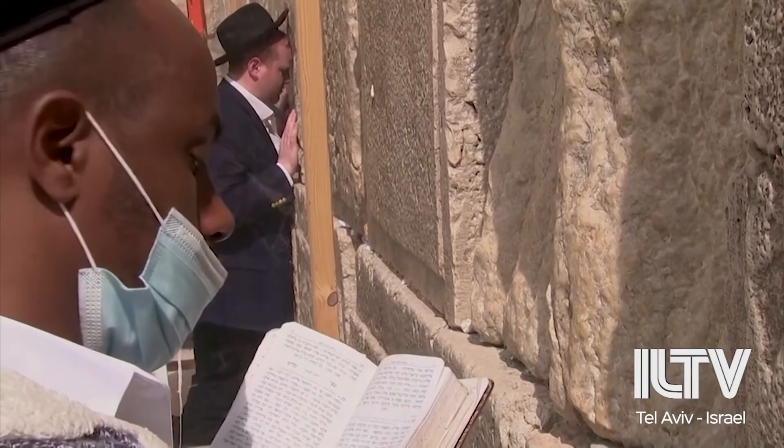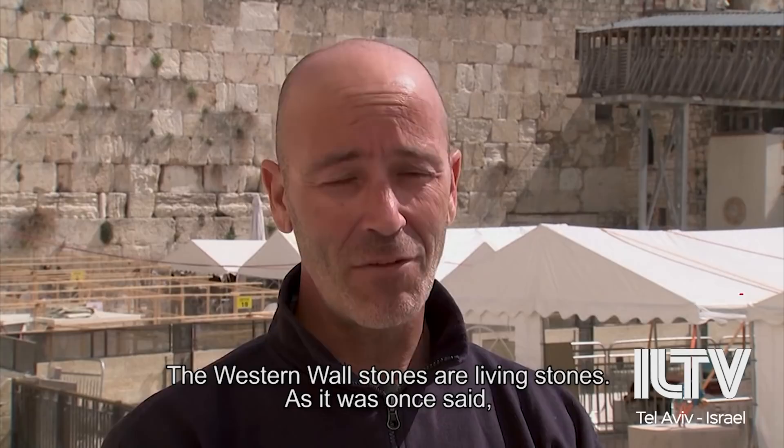Generally speaking, the wall is inspected twice a year, ahead of Passover and Rosh Hashanah, and in preparation for millions of visitors, with all operations carried out to ensure that the Western Wall continues standing tall for another two millennia.